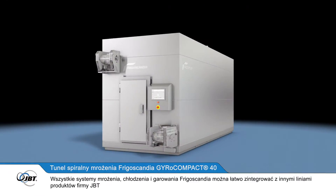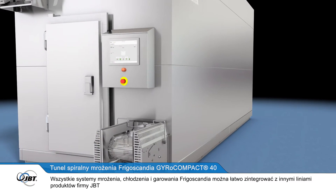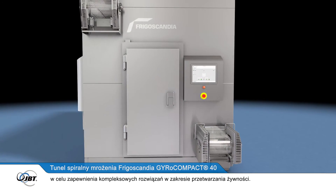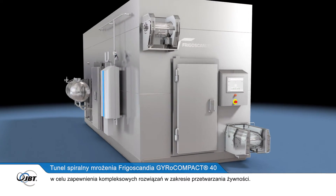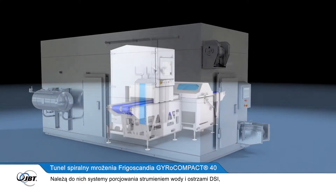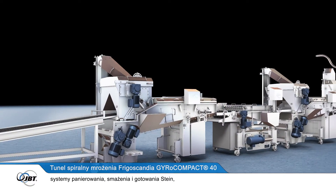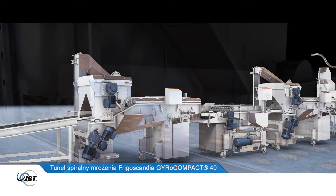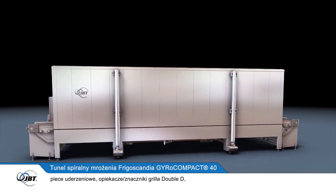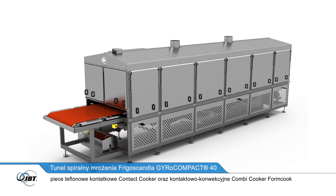All Frigoscandia freezing, chilling and proofing systems can be easily integrated with JBT's other product lines to provide complete, in-line food processing solutions. These include DSI water jet and blade portioners, Stein coating, frying and cooking systems, Double D impingement cookers and searer grill markers, and Form Cook, contact and combi cookers.